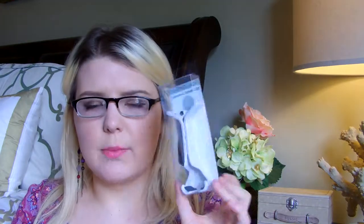My boyfriend decided he wanted to pick up this phone and tablet clip, which is actually really cool. This was $3.99 — it's called a Jumping Jack phone and tablet clip. It's universal for all cell phones and it will even hold up at least a mini iPad. I don't know if it holds up a regular iPad, but it does seem really cool. We kind of used it a little bit.